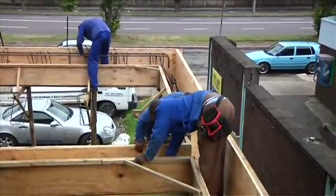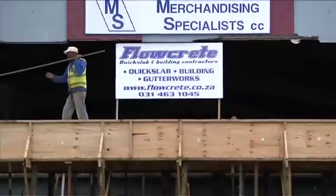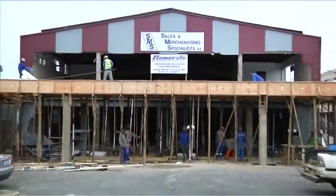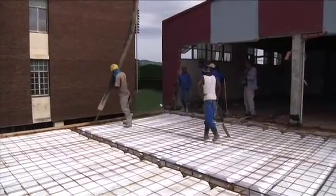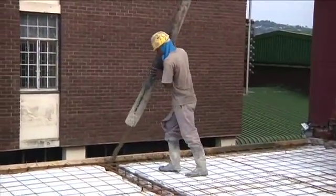In this Flowcreate project, the new All Cars premises on Old Main Road, Pinetown, had severe time constraints on the construction period. The owners opted for the quick slab system. This large slab was constructed in just three days: one day for the beam shutter work, one day to fix the slab and tie the rebar, and the final day to pour the concrete.